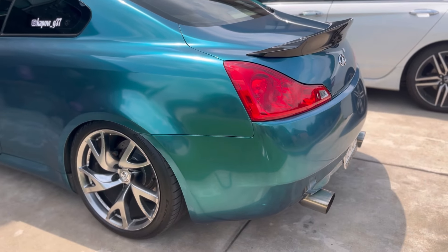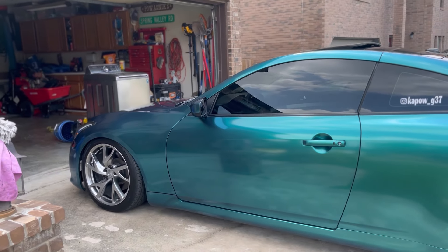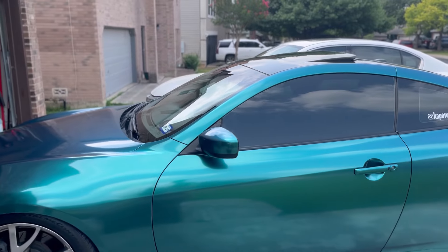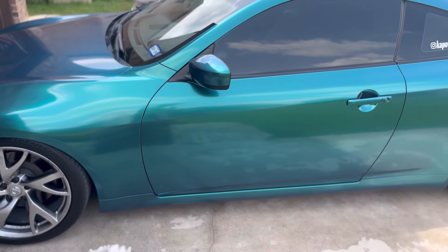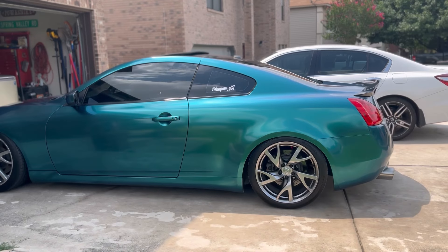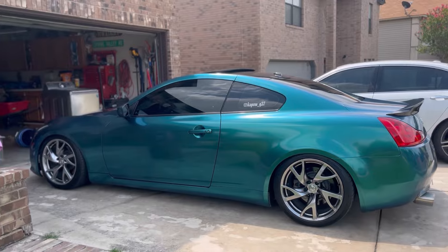Is the G37, 370Z — whatever VQ — worth it in the year 2024? Let's talk about it. I think G37s give you a lot of car for the price. I bought this car at the peak of the used car market for around $9,500; it had 110,000 miles and was completely stock. I am a huge advocate of never buying a modified car — never do it, avoid it as much as you can.